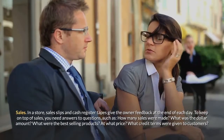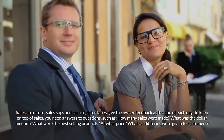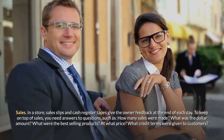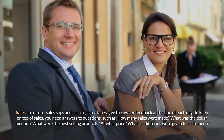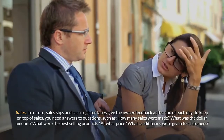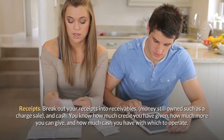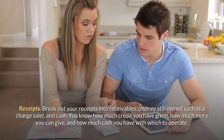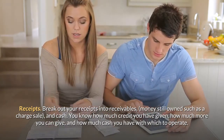In a store, sales slips and cash register tapes give the owner feedback at the end of each day. To keep on top of sales, you need answers to questions such as: how many sales were made, what was the dollar amount, what were the best selling products, at what price, and what credit terms were given to customers? Break out your receipts into receivables — money still owed such as a charge sale — and cash, so you know how much credit you have given, how much more you can give, and how much cash you have with which to operate.